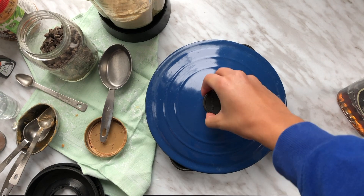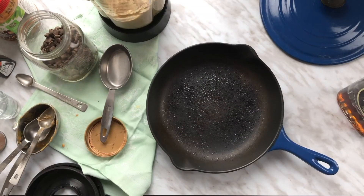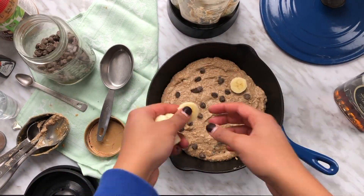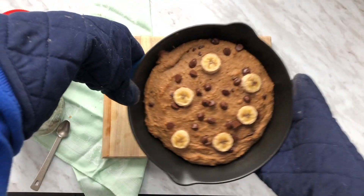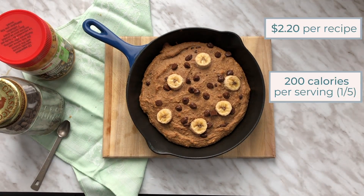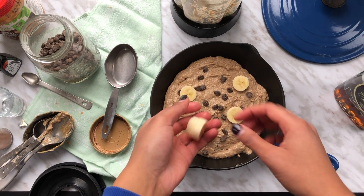Spray the skillet with any type of oil — I used olive oil because that's the only type I have in spray form. Pour the batter into the skillet and top it with more bananas and chocolate chips. Finally, bake it for 25 minutes and then you're good to go. DaisyBeet tops hers with ice cream, but I just eat it like a massive cookie. This costs about two dollars and twenty cents to make, and each serving — about a fifth of the whole dish — is about 200 calories.